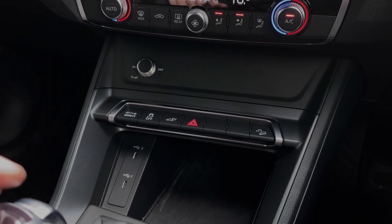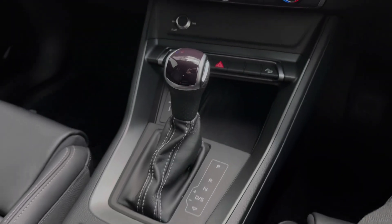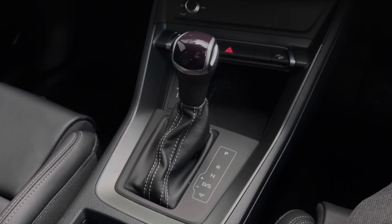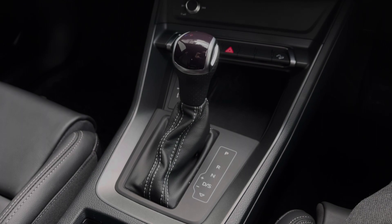Moving further back down the car's centre console, we have the S-Tronic automatic gearbox, which also features the electronic parking brake. This vehicle comes with a minimum of one year's manufacturer's warranty as well as one year's roadside assistance. If you would like any more information on this vehicle or to arrange a test drive, please give our team a call on 01782 488 205 or enquire online now.